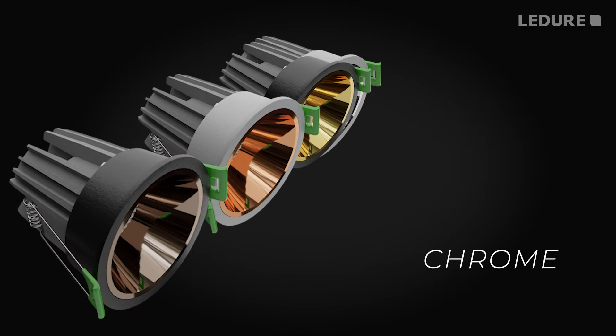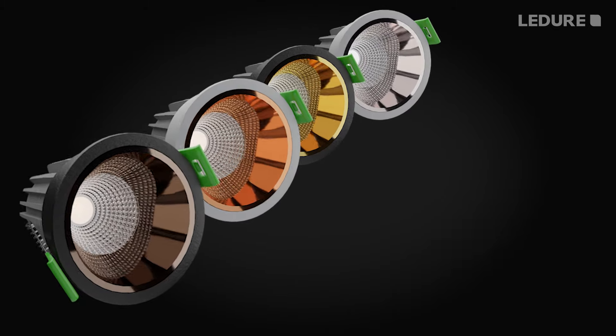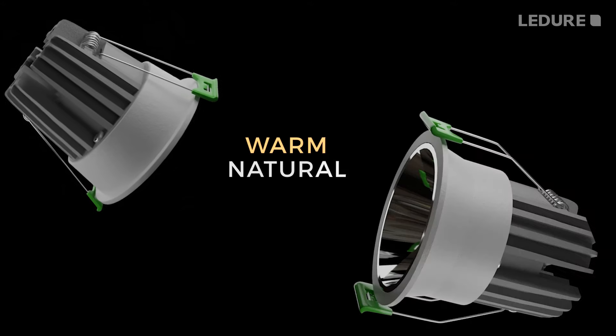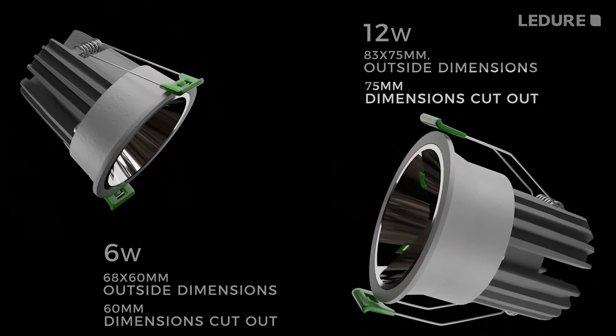rose gold, golden and chrome aluminium castings with black and white body colours. Warm white, natural white and cool white are available in both 6W and 12W respectively.